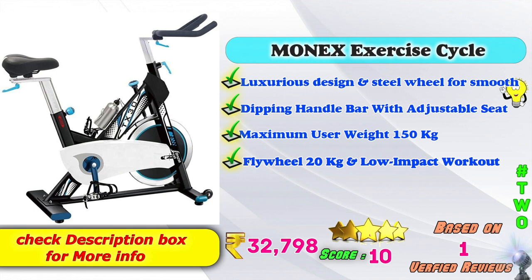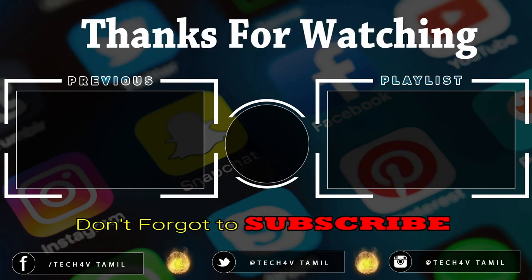Now, you can check this XSS Cycle Model on Flipkart or Amazon — check the links in the description. You can also check the same brand and same product on Flipkart as an alternative product. See you in the next video. Have a nice day.